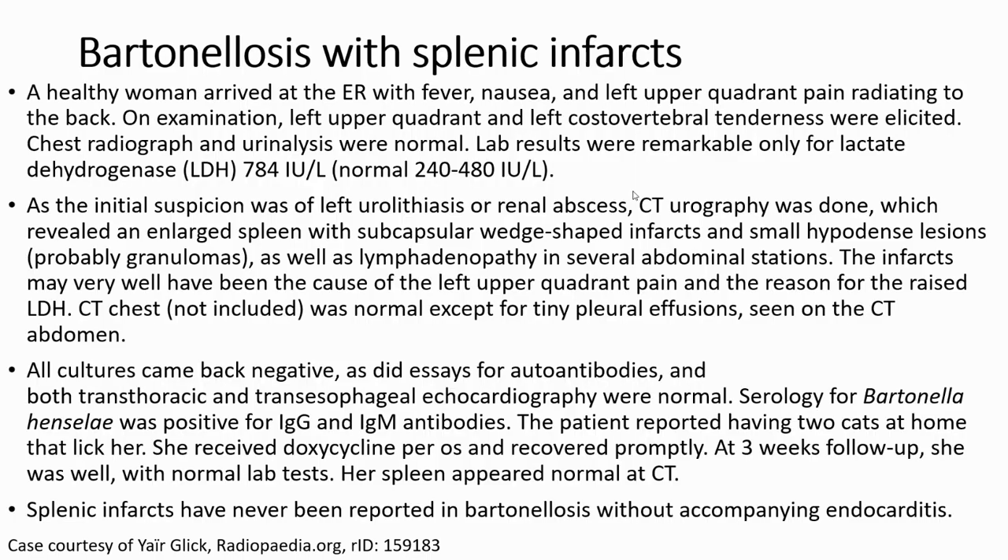So here is the case of Bartonellosis with splenic infarcts. A healthy woman arrived at the emergency hall with fever, nausea, and left upper quadrant pain radiating to the back. On examination, left upper quadrant and left costovertebral angle tenderness were elicited.